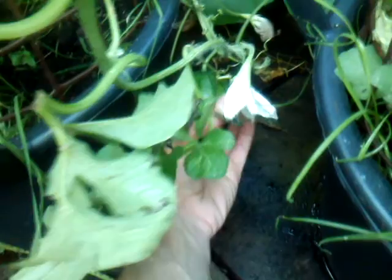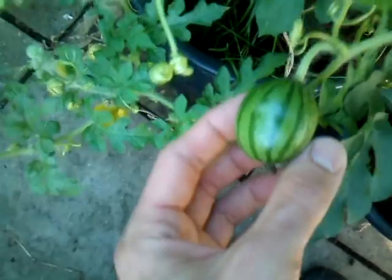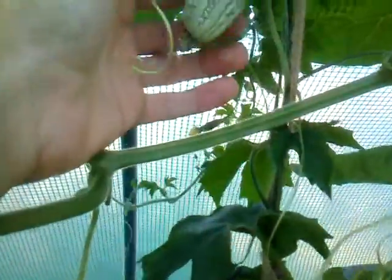Watermelons — here we go, another one coming there. I just hope the good weather carries on. The way these seem to work is they stay small for a while and then all of a sudden they start getting bigger very quickly. That one's coming on, and here's the watermelon — you can see they really are getting to a decent size now. These are only small ones but they are watermelons.